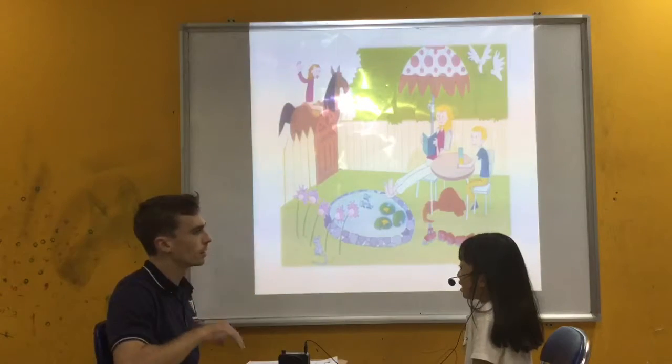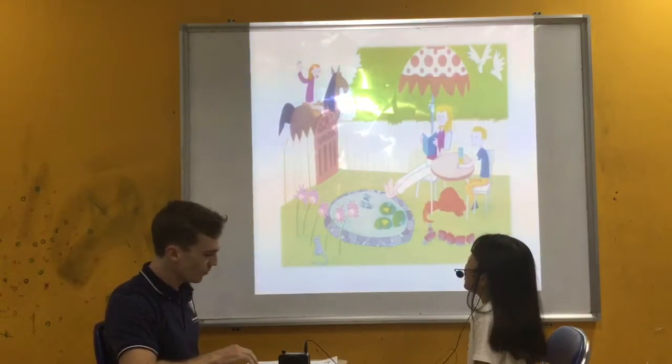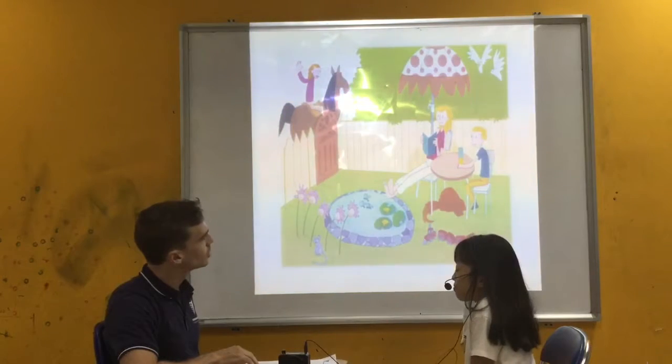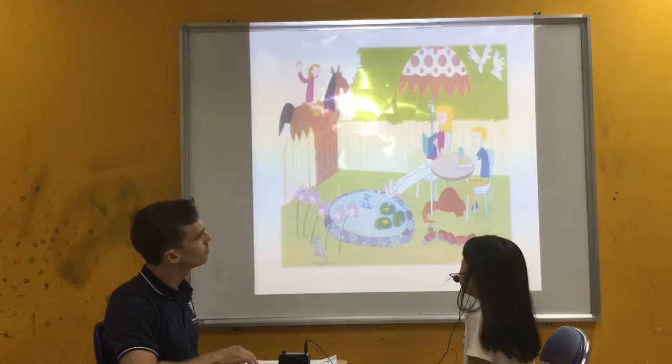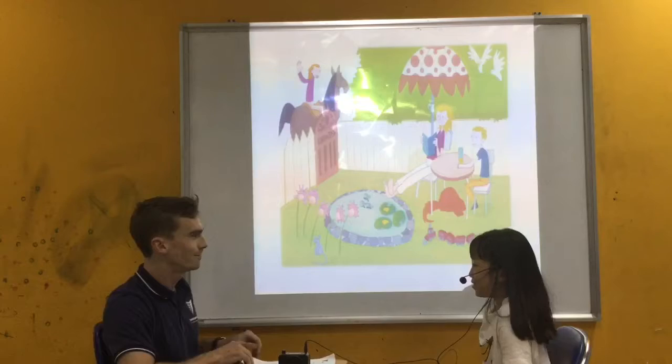She is raising her hand? Yes. Maybe she is waving hello — she is waving her hand. And what is the boy doing here? The boy is drinking orange juice. Do you like orange juice? No, I don't.